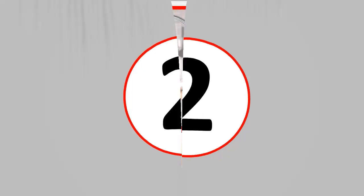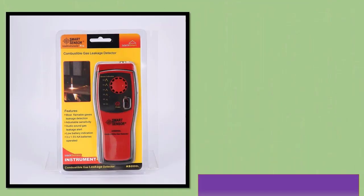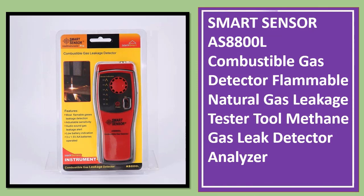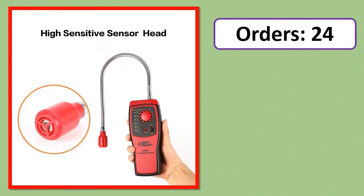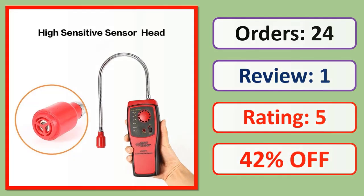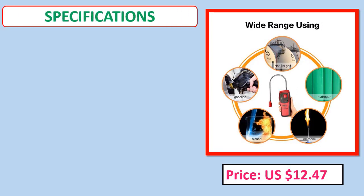Number 2: Smart Sensor AS8800L Combustible Gas Detector, Flammable Natural Gas Leakage Tester Tool, Methane Gas Leak Detector Analyzer. Orders, review, rating, percent off, price, specifications.